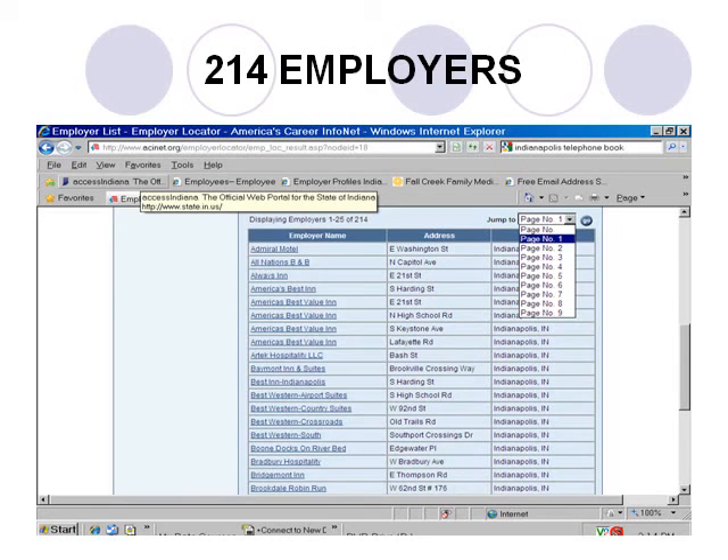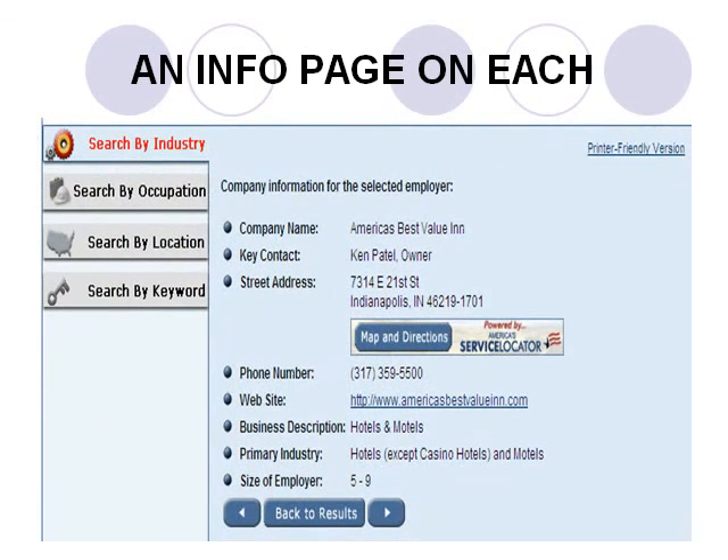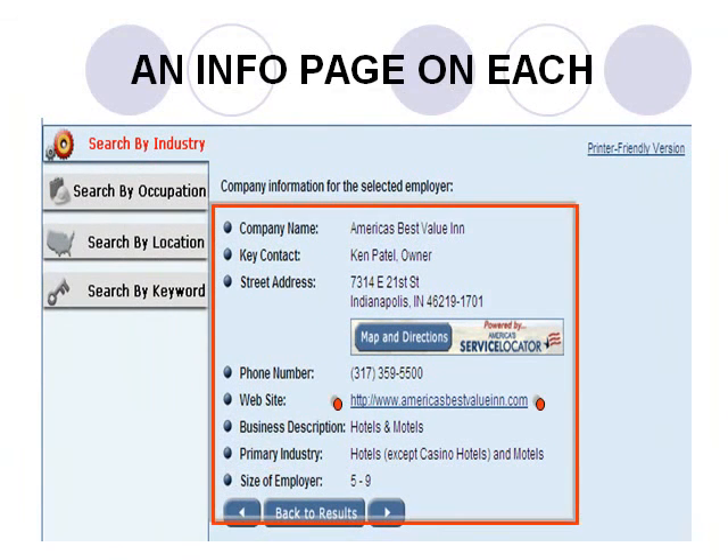Marketing prospect lists might be longer, but this list from the Employer Locator is quite a prospect list for a job seeker. Each entry on the Locator's list links to a specific information page containing additional data for that business. The information page contains the name, address, zip code, phone number, and even a website when one is available — everything needed to make employer contact.